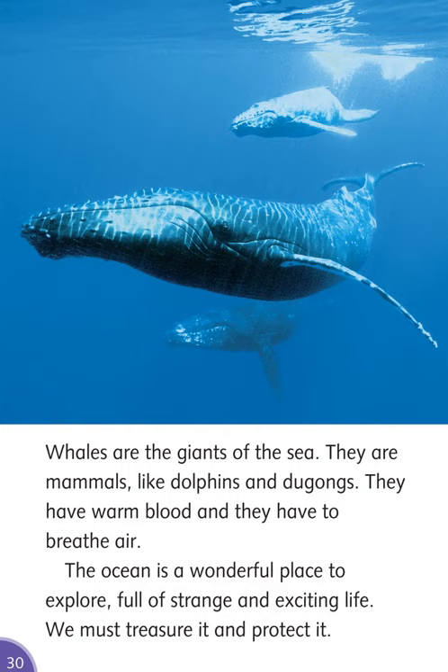Whales are the giants of the sea. They are mammals like dolphins and dugongs. They have warm blood and they have to breathe air. The ocean is a wonderful place to explore, full of strange and exciting life. We must treasure it and protect it.